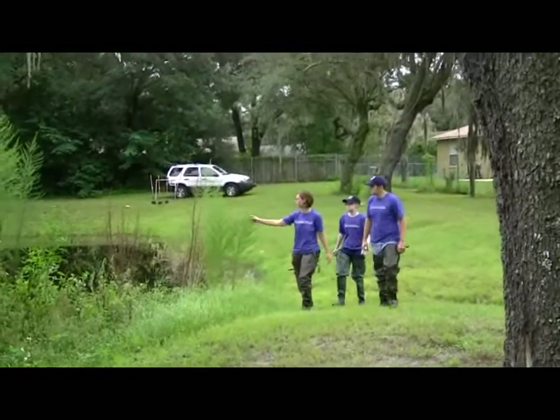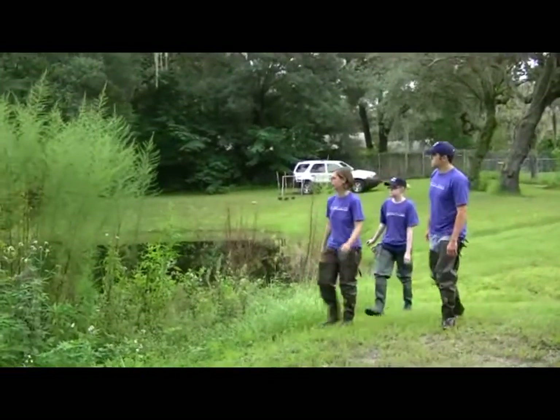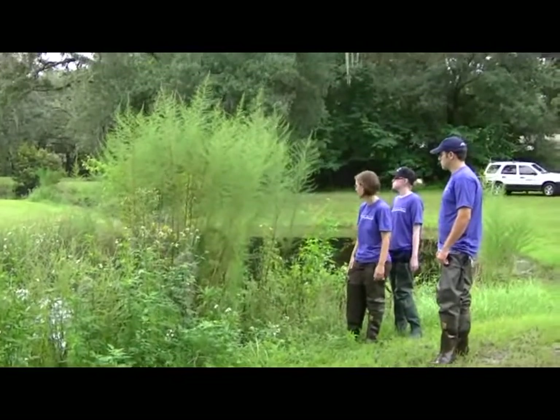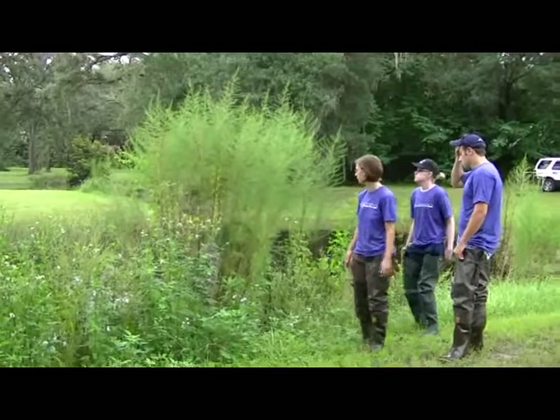Right here we have some dog fennel. You can see its kind of fuzzy look to it. There's some over here and also over here. This is a plant that can be a nuisance, so this is going to be something that we're going to end up pulling out of the pond or the shoreline, along with the other nuisance plants.